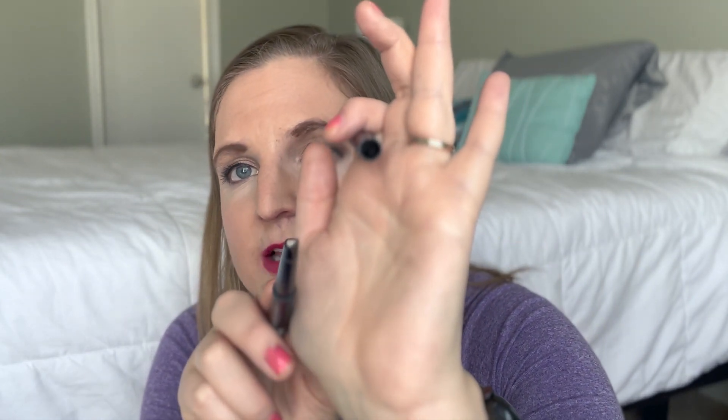The last eye product is an eyebrow product and it is the NYX Fill and Fluff in Clear. It had just like a wax on one side. I would fill my eyebrows in with pencil or shadow and put this on and it would make it stay all day long — just like the primer. It was amazing. I would definitely purchase this if I needed to stay all day and was using a pencil or shadow eyebrow product.